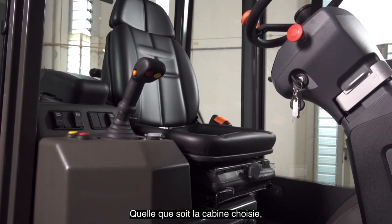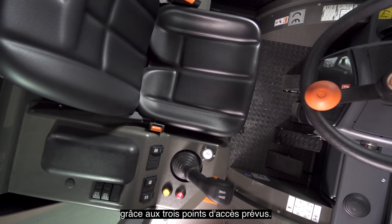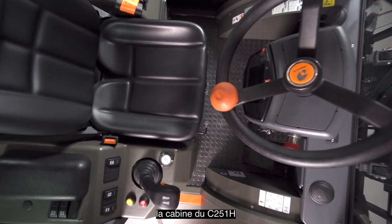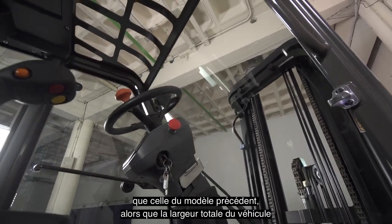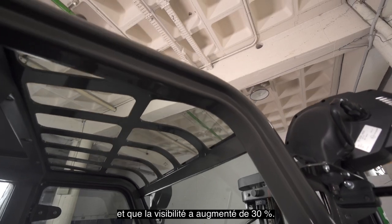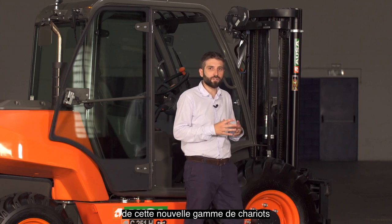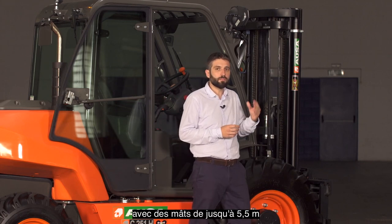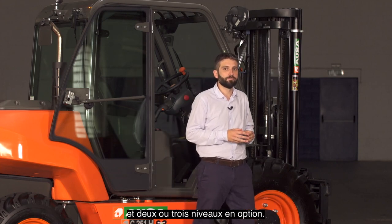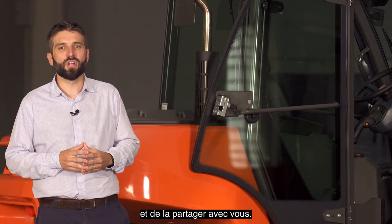Whichever cab configuration is chosen — open, semi-closed or closed — it is comfortable and has improved accessibility through three contact points. Thanks to its total redesign, the C251H cab has an interior space that is 16% wider than its predecessor model, with exactly the same overall machine width and 30% greater visibility from inside. The new four-wheel drive range has the same mast configurations as its predecessor model, with extended mast up to 5.5 meters and two or three stages as an option. We are very pleased to be able to launch our best four-wheel drive range ever and to share it with you.